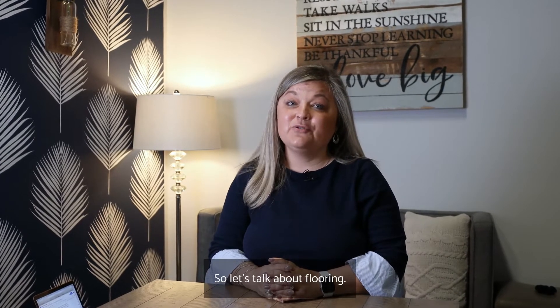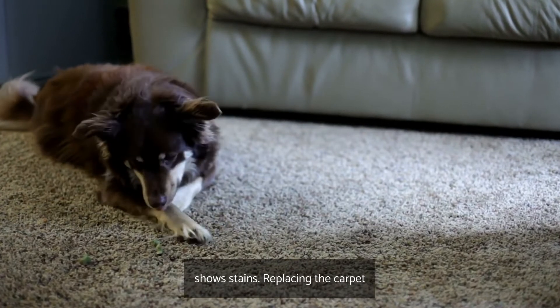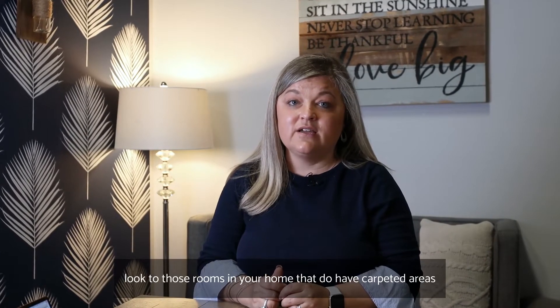Let's talk about flooring. Old carpet can be a big turnoff as it stores dirt and shows stains. Replacing the carpet can add a great fresh new look to those rooms in your home that do have carpeted areas.